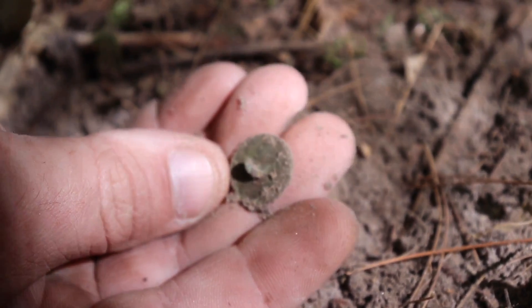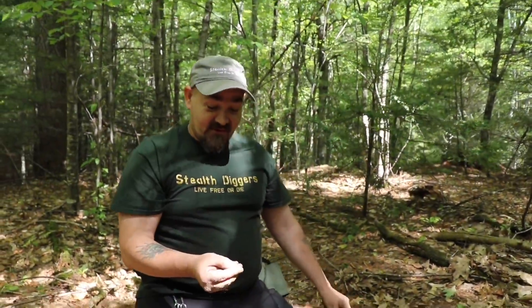Oh, it does have a shank. I was going to say it was the shankless butt. Good job. That was a tough find.